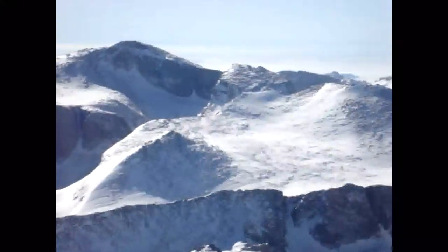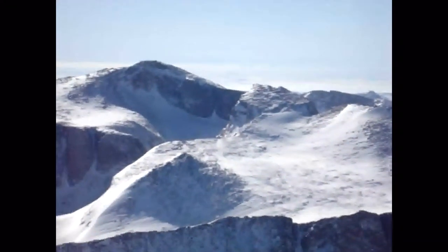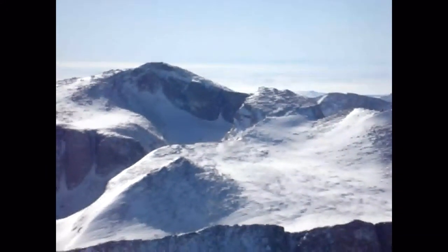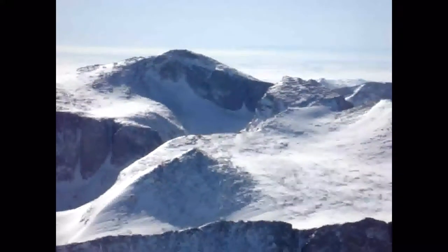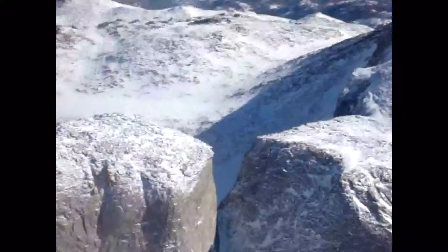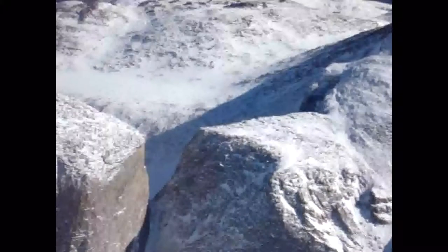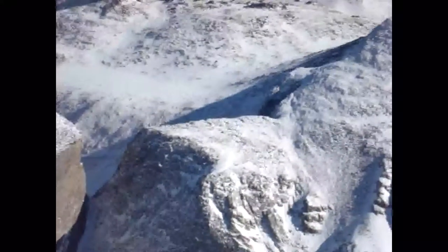That's Wind River Peak. I'm going to try to give you some good shots of Surveyor's Notch today on both sides. That's looking through the notch, looking easterly. I'm on the west side of the Continental Divide there.